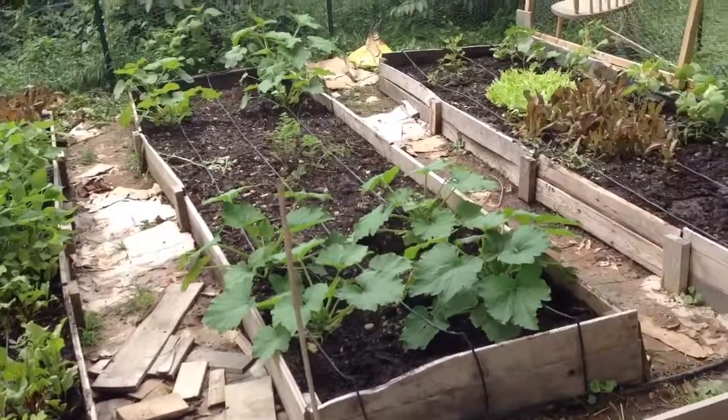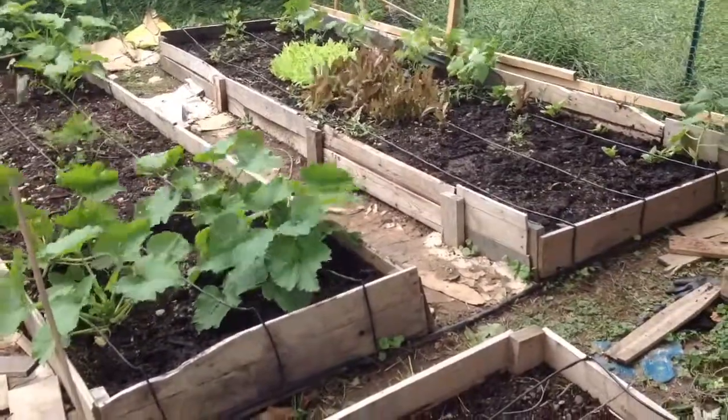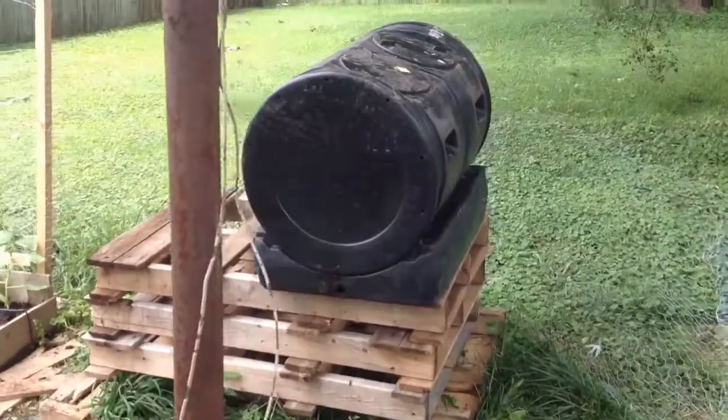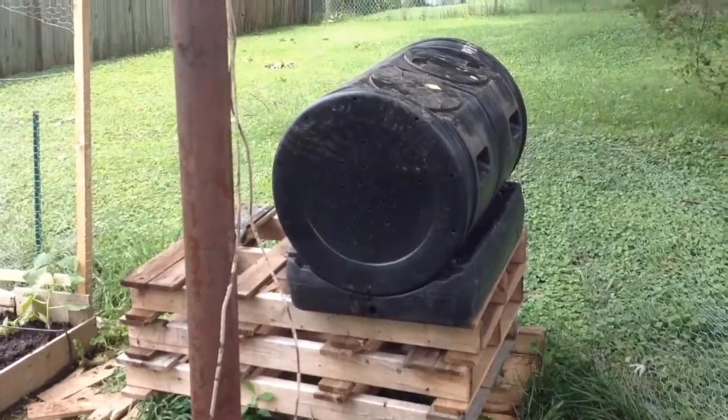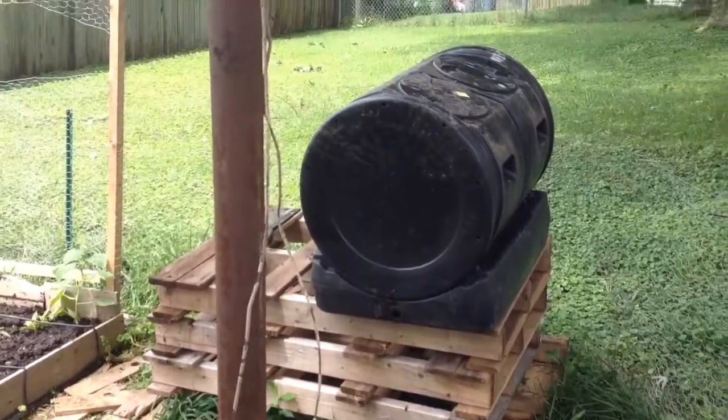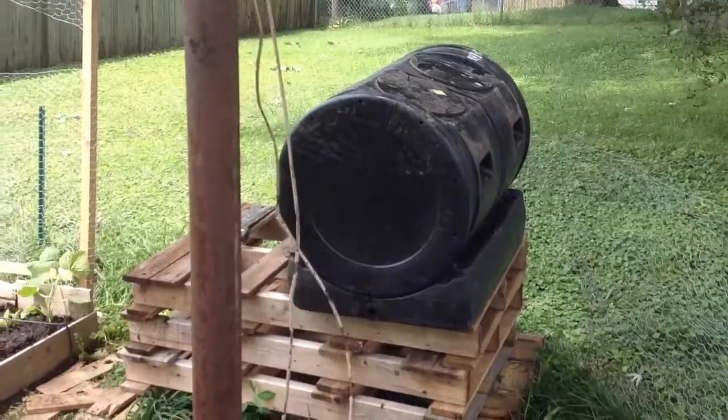Whereas before there was a lot of clay with a lighter brown color underneath, the composter is working really well now. It's from an American company called Good Ideas Incorporated. It was a gift from my dad, so thanks, Dad — I appreciate it, it's really coming in handy.